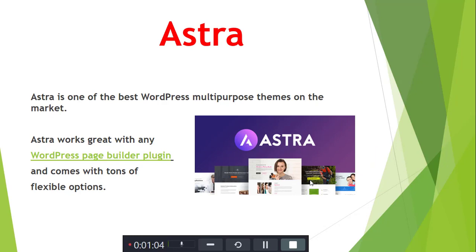Next is Astra. Astra is one of the most popular WordPress multi-purpose themes in the market. Astra works directly with WordPress page builder plugins and comes with tons of accessibility options.